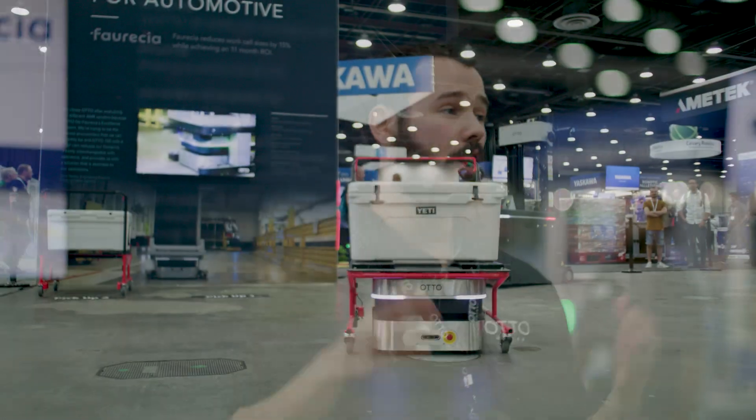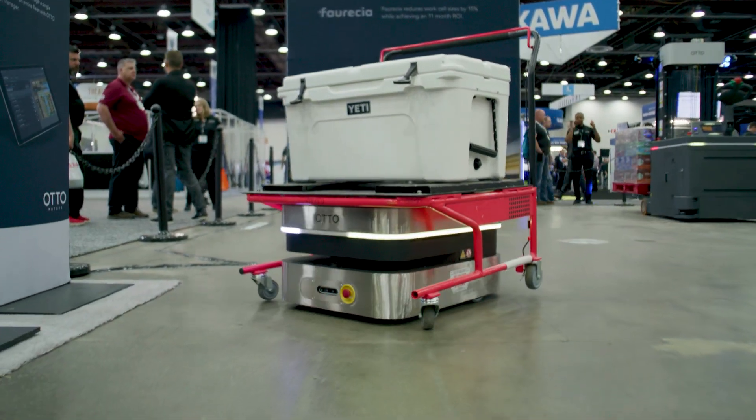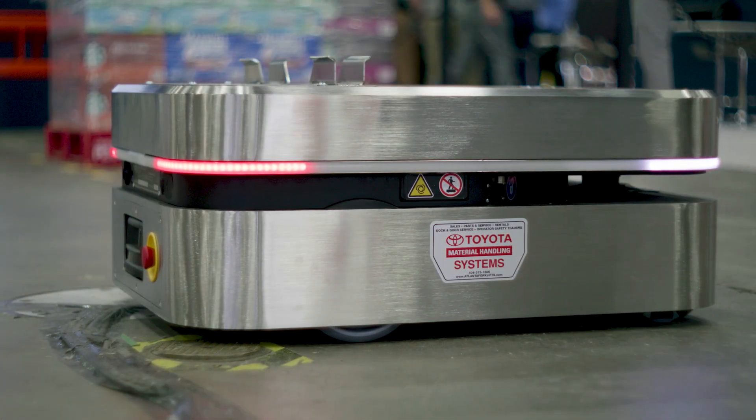LiDAR is at the front, and we also have a 3D camera at the front which allows us to detect overhanging obstacles. This lets the autonomy software choose a path where it's not going to hit things above it. We also have an ESOP at the front and an ESOP at the back, with an engagement plate, and the whole thing is CE rated.